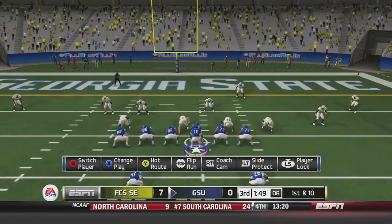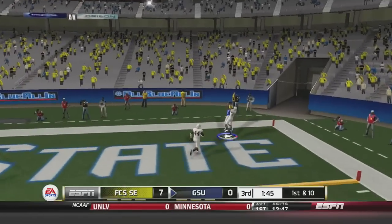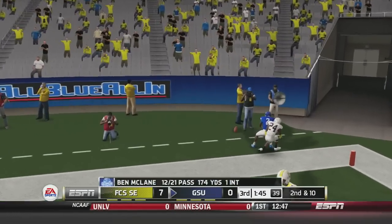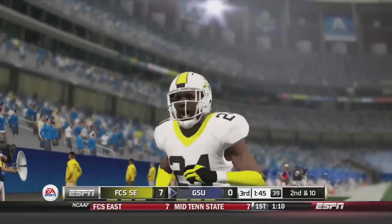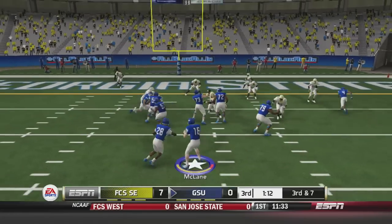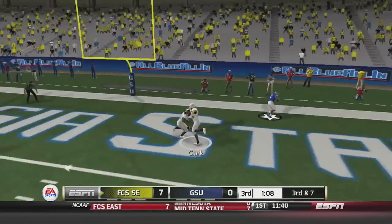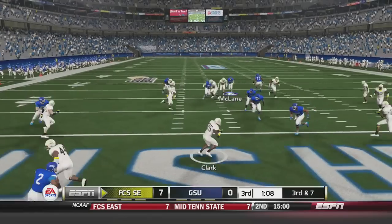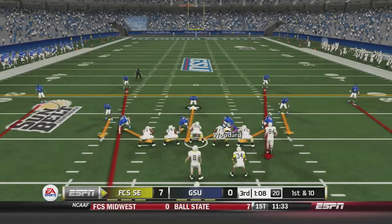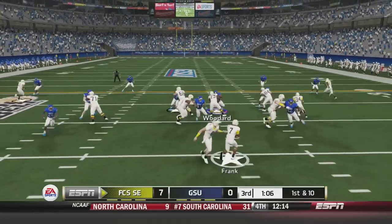First and 10 at the 10-yard line. McLean fires to the end zone for Albert Wilson, but it's dropped — it looked like he had it but it was punched out by the defender. Third and 7 — McLean fakes the handoff, drops back, fires to the end zone for Albert Wilson, but Clark picks it off and downs it in the end zone. The FCS Southeast Pirates take over at the 20.